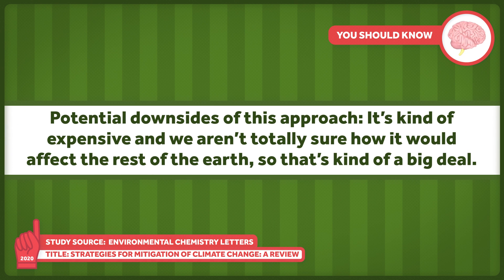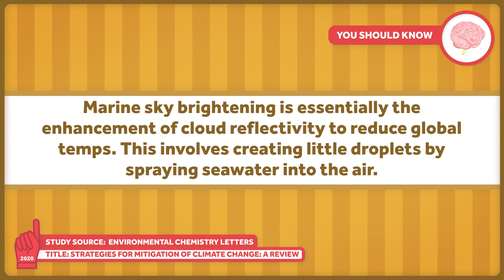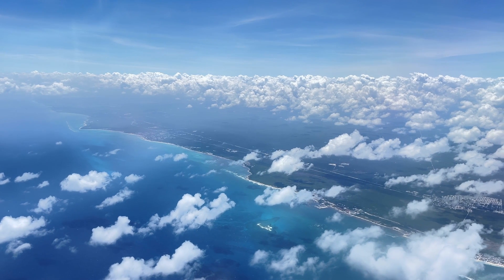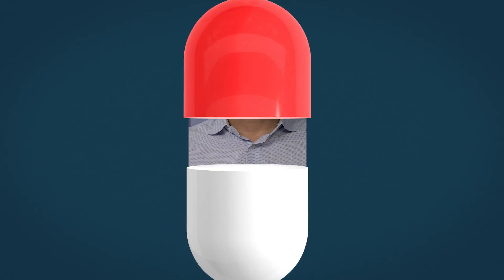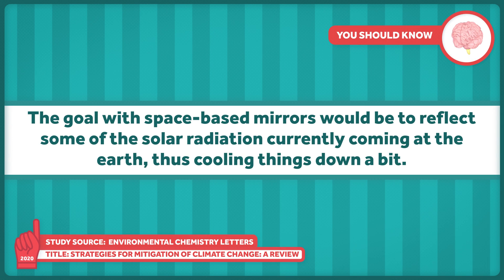Potential downsides of stratospheric aerosol injection: it's kind of expensive, and we aren't totally sure how it would affect the rest of the Earth, so that's kind of a big deal. Marine sky brightening is essentially the enhancement of cloud reflectivity to reduce global temperatures. This involves creating little droplets by spraying seawater into the air. The little droplets evaporate and leave behind salt crystals that increase the reflectiveness of low-lying clouds, which cools things down. Generating enough of these droplets would require quite the spraying system, and we still have to make sure it wouldn't cause unexpected issues for the rest of the planet. Space-based mirrors aim to reflect some of the solar radiation currently coming at the Earth, thus cooling things down a bit.